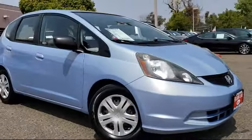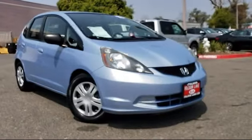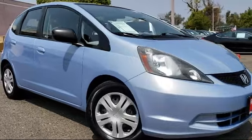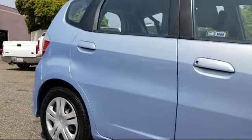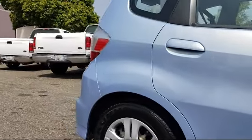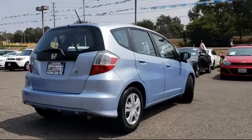And comes equipped with air conditioning, power windows, CD player, side airbags, anti-lock braking, telescoping steering wheel, tilt steering wheel, rear window wiper, bucket seats, rear defroster, and has less than 60,000 miles on the odometer.